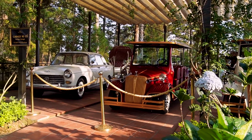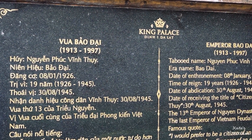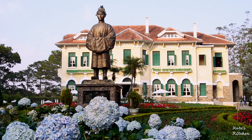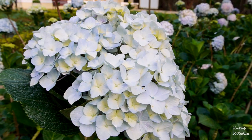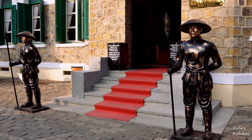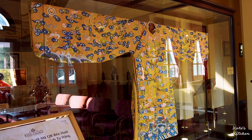We then visited Bao Dai's palace. Bao Dai was the 13th and the last emperor of the Nguyễn dynasty, the last ruling dynasty of Vietnam. Since Dalat has such nice weather all year round, he used this place as one of his holiday homes. It was designed by a French architect in 1940, and Bao Dai's father-in-law bought this mansion for him in 1949. Stepping through the doors, you will see the king's outfit embroidered with golden dragon patterns.